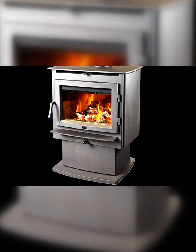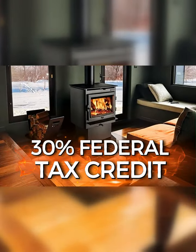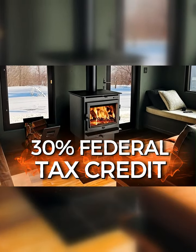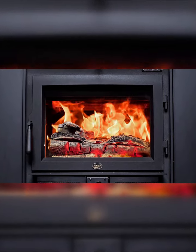A clean, beautiful design, a powerful heater, 100% American made. And to top it all off, it qualifies for a 30% tax credit. Come see the Lopi Evergreen in person and in operation right here at Dean's Stove & Spa.